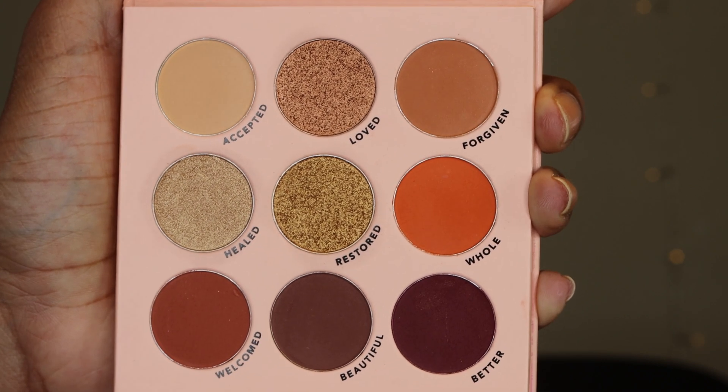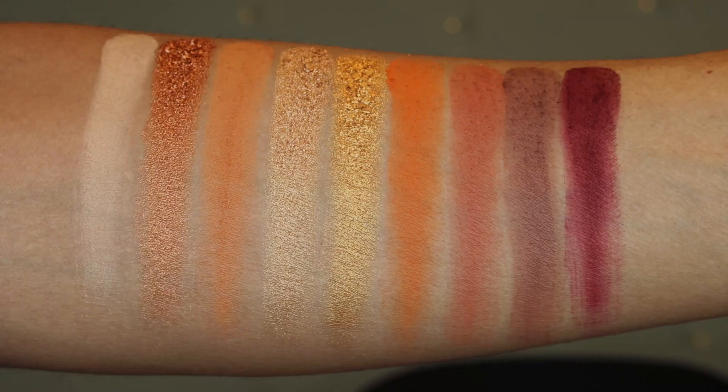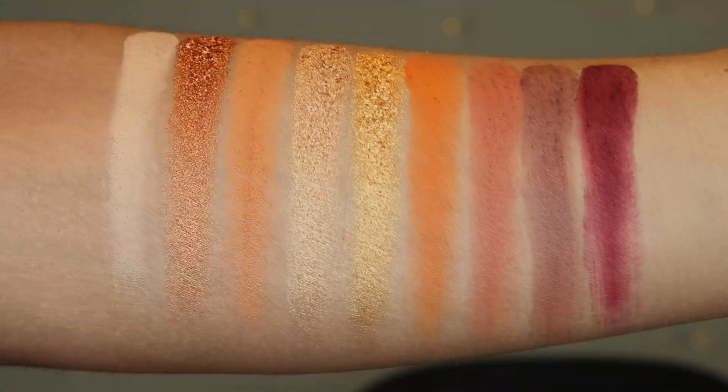On the inside there is a mirror, but right underneath the mirror it says 'You are...' with dot dot dot, because you can finish that sentence with any of these nine shades, and they are all inspirational words. You have words like accepted, loved, forgiven. I'm going to come a little closer and then we're going to get into the swatches.